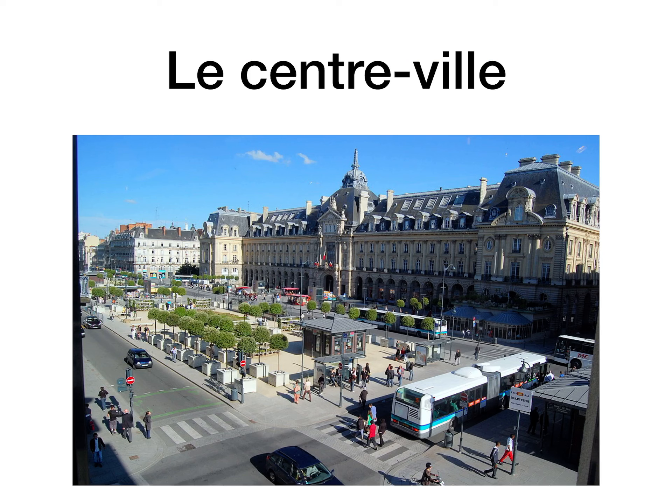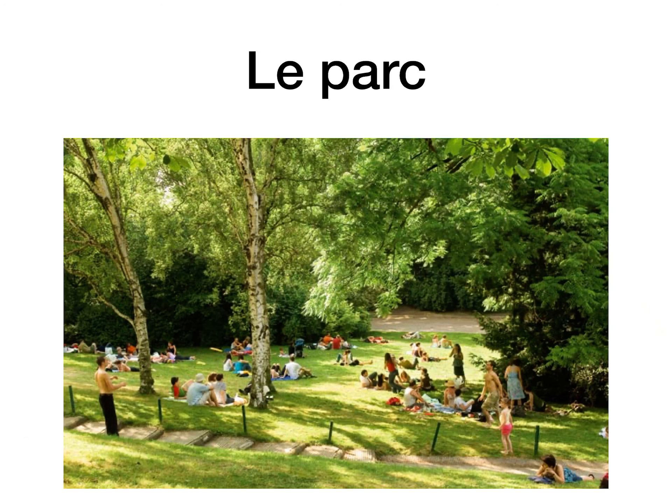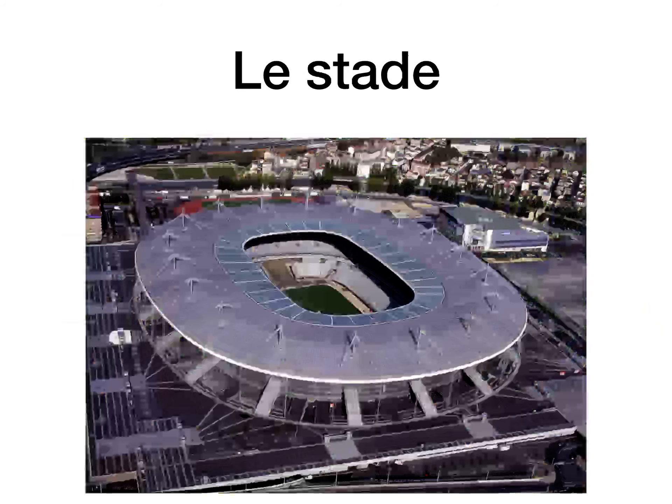Le centre-ville is the town centre or the city centre — you're aware of that term by now. There's a sign for it, and underneath there's a sign for le château, the castle. Le parc is the park — where we end it with a K, they end it with a C. In their cities they have a lot of parks because people live in apartment blocks and need space to roam around in. Le jardin public literally translates as a public garden, but we just call it a park — another word for park.